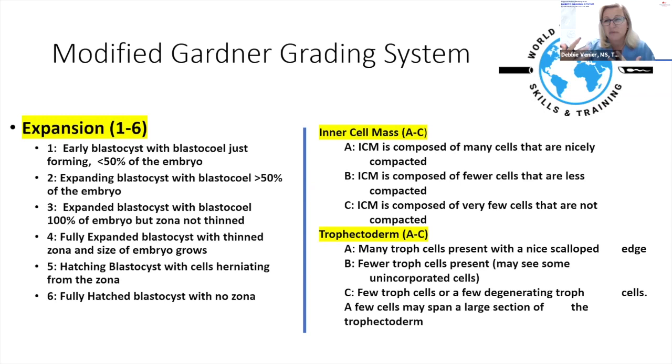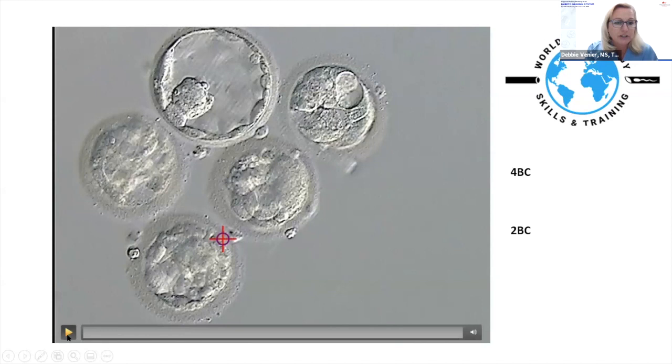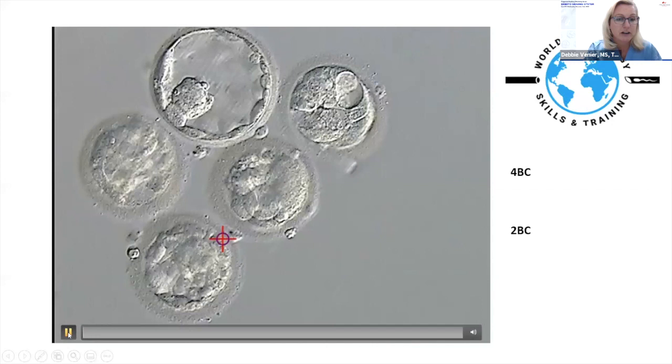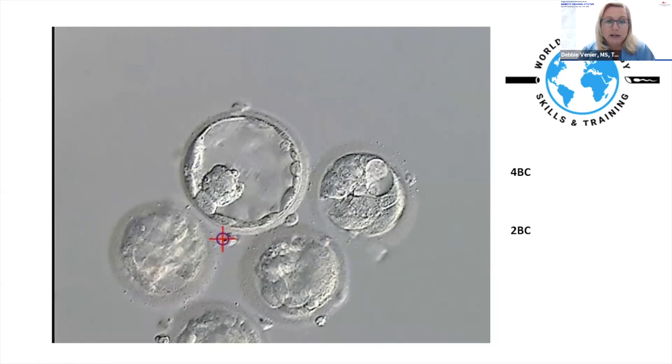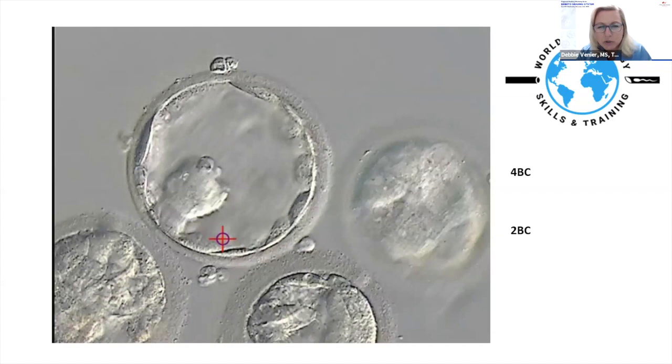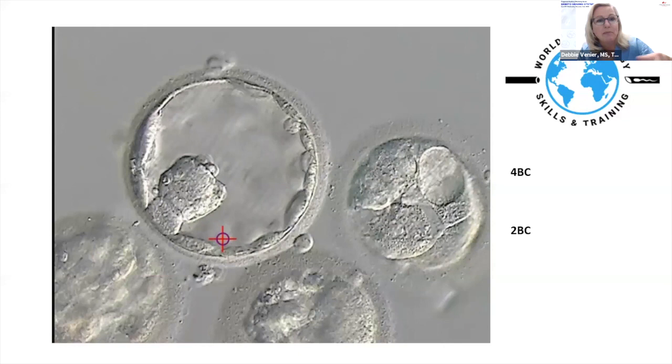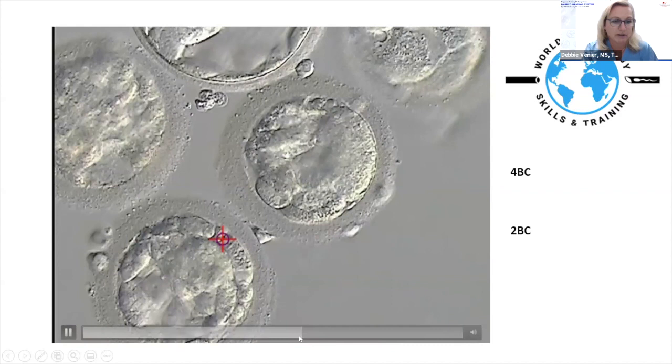I always prefer to grade embryos on video versus a two-dimensional image, because the 3D view lets you see all the way through the embryo. In this video, the inner cell mass looks a little unique — it appears to be sitting up on a pedestal, which is somewhat unusual. There are lots of trophectoderm cells, but not enough to call it grade A. From the 10 o'clock to 12 o'clock position, the cells appear quite thin.